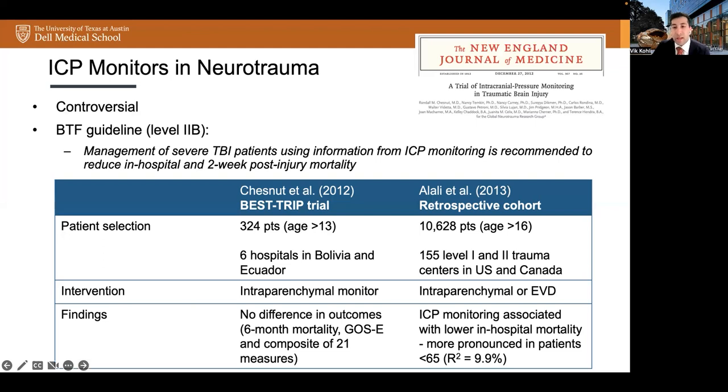Interestingly, in the BEST TRIP study, the non-ICP monitored group did undergo more interventions than the monitored group. In comparison, a retrospective cohort study on 10,000 patients across the US and Canada assessed the relationship between ICP monitoring and mortality. The study found that ICP monitoring was associated with significantly lower in-hospital mortality, especially in patients under the age of 65. However, the variability in mortality was explained by only a small portion of the variability in ICP monitoring, an R-squared value of 9.9%. The fourth edition of the BTF guideline states that management of severe TBI patients using information from ICP monitoring is recommended to reduce in-hospital and two-week post-injury mortality.